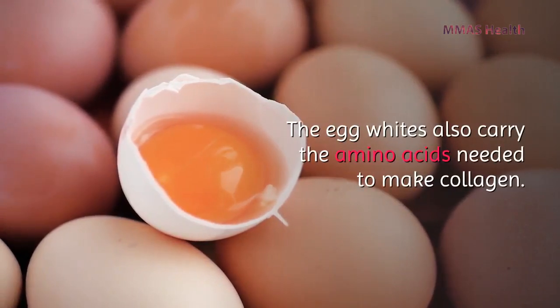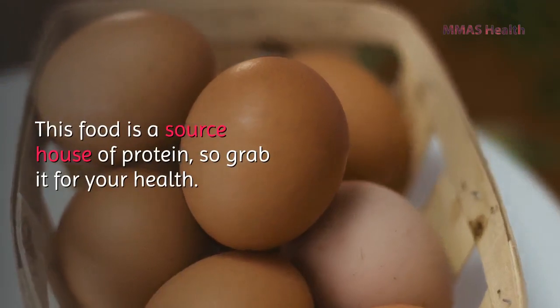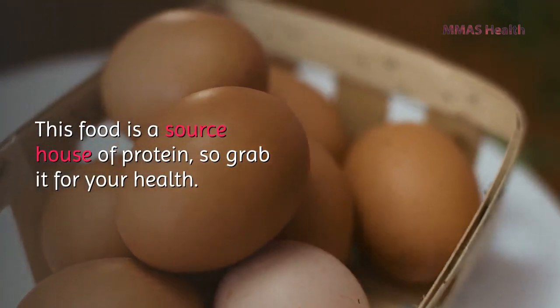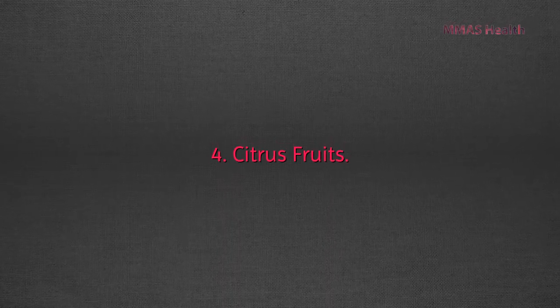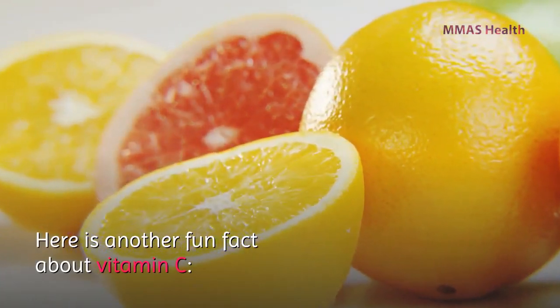Number three: eggs. Eggs are also enriched in collagen and will help keep your hair nice and shiny. The egg whites carry the amino acids needed to make collagen. This food is a great source of protein, so grab it for your health.